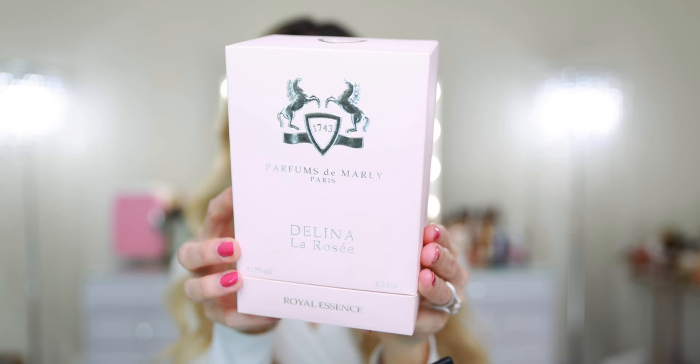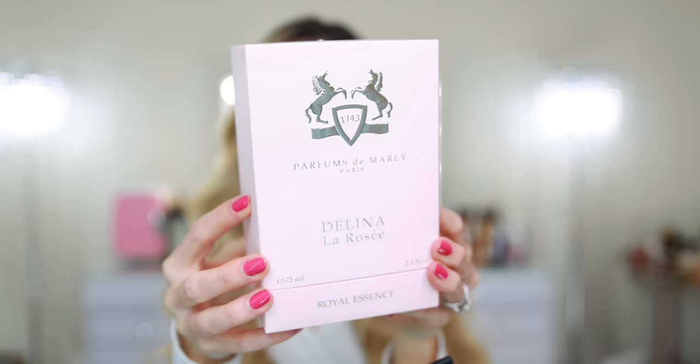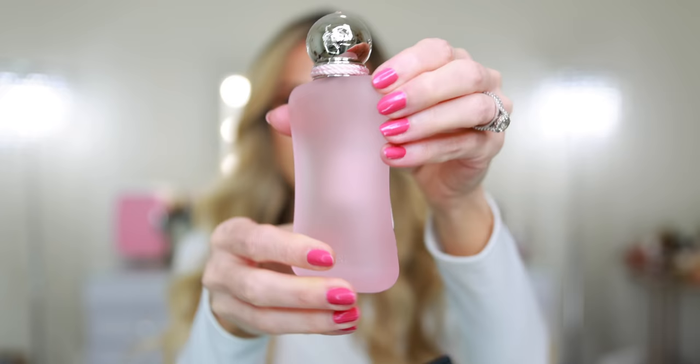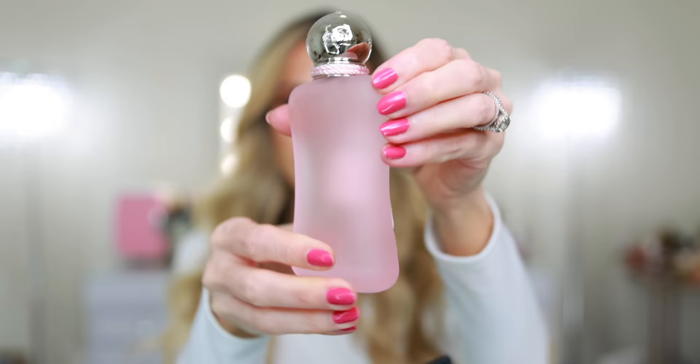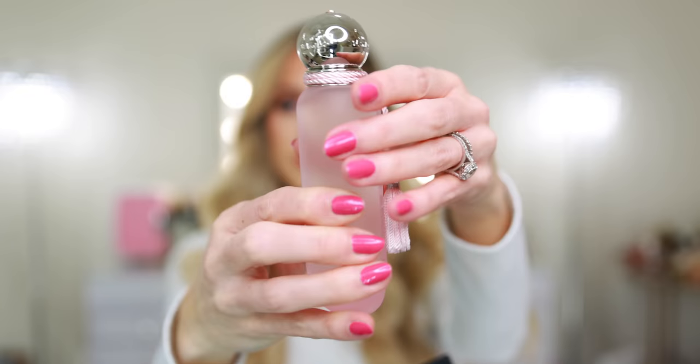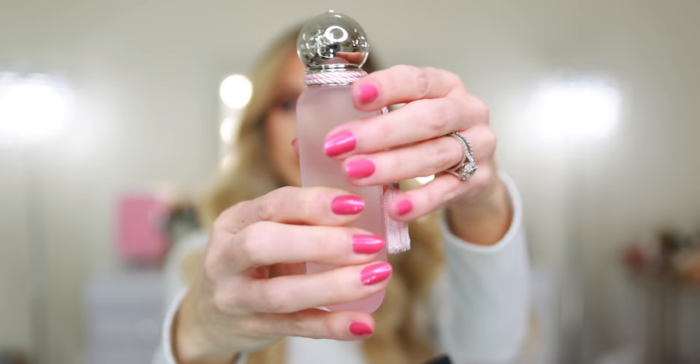I went ahead and removed the cellophane wrapping, but this is the box — I waited to spray the fragrance because I wanted to share my first impression with you on camera. This is what it looks like. The original Delina comes in a similar textured cardboard box — basically the same packaging. You have this really beautiful light baby pink box; on the bottom it says Royal Essence. This is an Eau de Parfum concentration. The bottle is a really beautiful, kind of frosted, transparent pink glass — it's really stunning. Then you have the same pink tassels, the same silver cap with a little pink rhinestone right at the top. It's a 2.5 fluid ounce bottle, the standard size for Parfum de Marly perfumes. The fragrance retails for $295 — a little bit less expensive than the original, which I believe is $315 or $320.